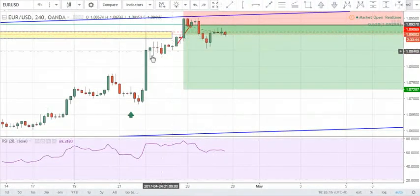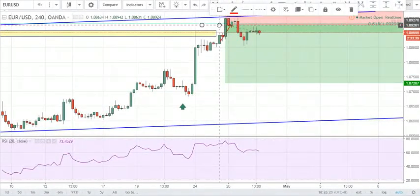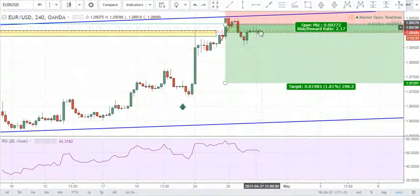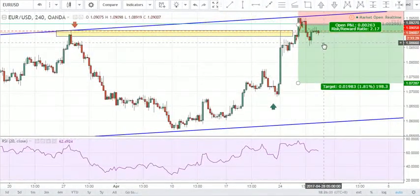But a technical mistake I could have improved on was that I could have had my stops possibly at break even and I could have still been in the trade. But that's all part of the process — I got stopped out for about 20 pips, which is better than losing 150 or even 50 pips.